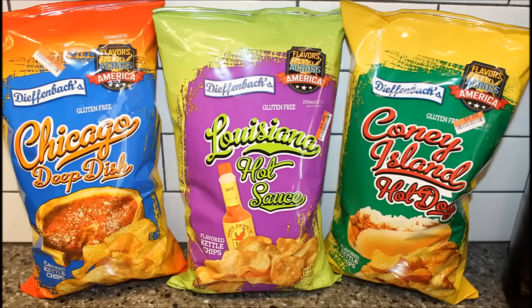My favorite's the pizza one. Mine is too — hands down, pizza. Best bag here. It's worth it — really, really good. Thanks for watching. Bye!